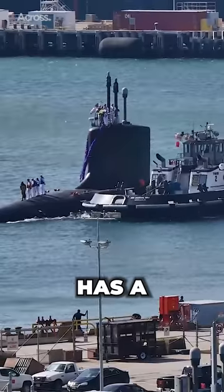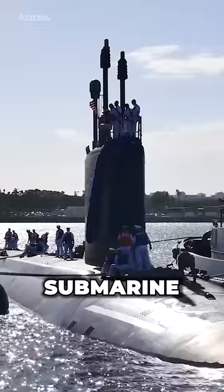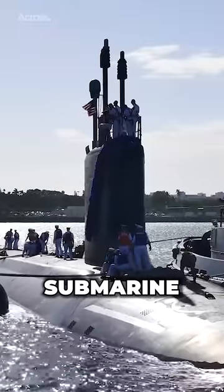The Virginia class has a displacement of 7,900 tons, making it the ninth largest submarine when comparing all submarine variants.